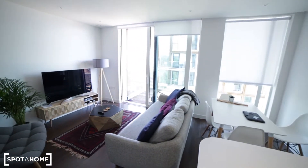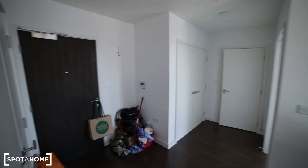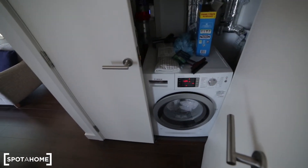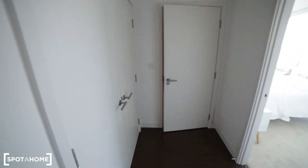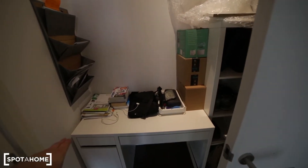That's another view of the living room. Here we have the entrance door, and here's a storage room with the washing machine and the tumble dryer. We also have another storage room you can use for your clothes, and there's a small desk as well.